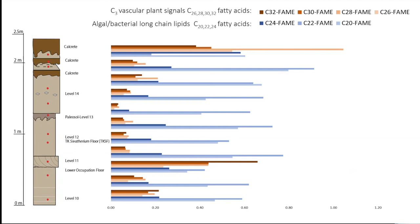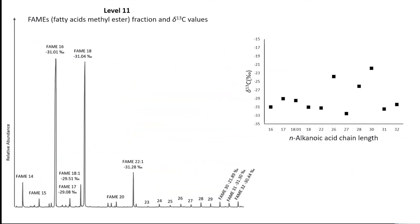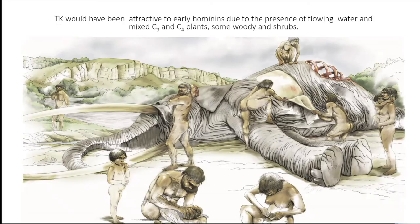We measured the delta-13C of fatty acid methyl esters. According to the obtained values, we interpret that the environment was a wetland with C3 plants, but also some C4 shrubs and bushes. The signal is not from a grassland because there are no longer chains of n-alkanoic acids. Probably the water was a mix between saline and fresh water. In conclusion, TK was an aquatic environment dominated by floating macrophytes, and both the TK Sivatherium floor and TK lower occupation floor were nearby a local fluvial plain or marsh system located near a water stream.